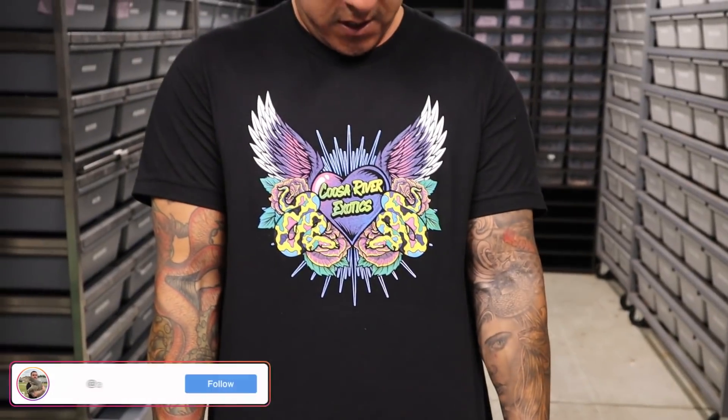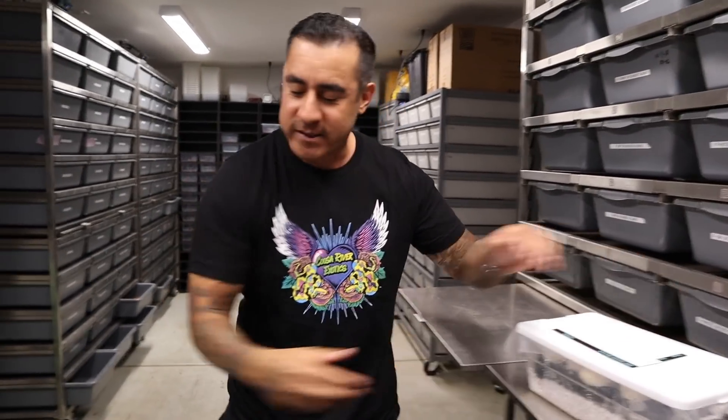Big shout out to Kusa River Exotics — thanks a lot for the shirt, Jennifer Simpson. I had to call her Jessica Simpson that one time. Alright, so let me put these away because I'm super excited about this. Let me show off these holdbacks that I got — just wait and see how beautiful these clowns are.